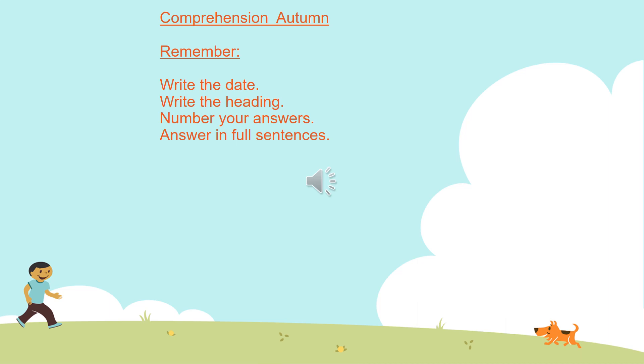On your piece of paper or in the book that you are using, you are going to do the comprehension 'Autumn'. Remember to write the date, write the heading, number your answers, and please answer in full sentences. Autumn: It was cold. Leaves of red, brown and yellow fell from the trees and danced in the wind. Squirrels hid their nuts ready for winter. Mice curled up to go to sleep until it was warm again. Summer had gone and winter was on the way. It was very cold.